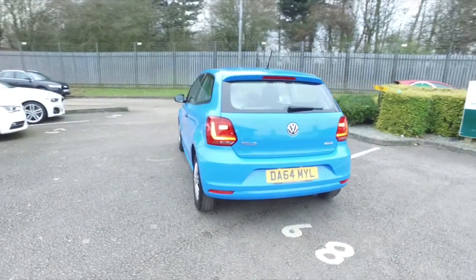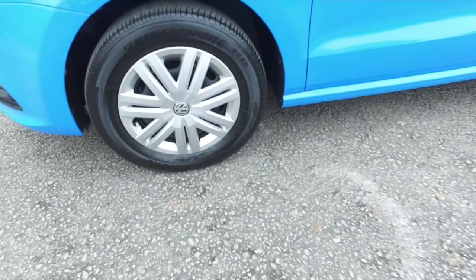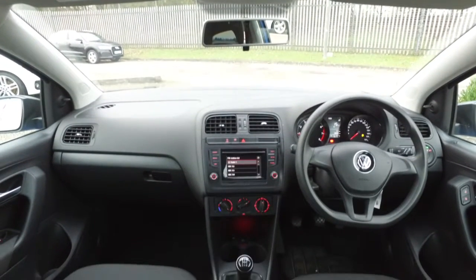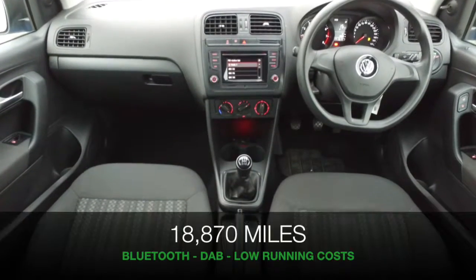The one litre petrol engine is a little perky performer that's good on running costs, so this will be easy on insurance as well. It's all good news, and from 2014 it's covered about 19,000 miles, so that's not too many at all.